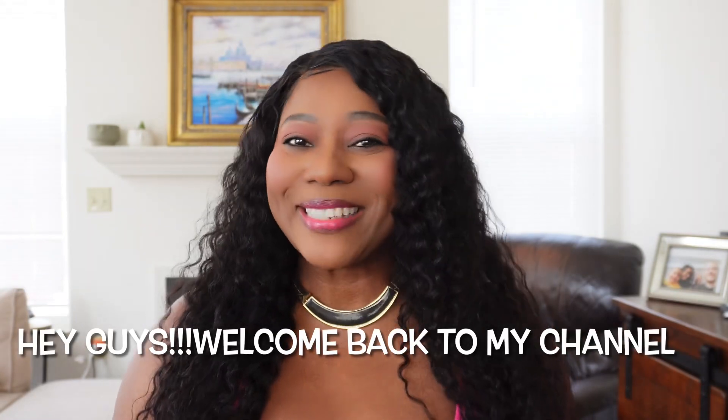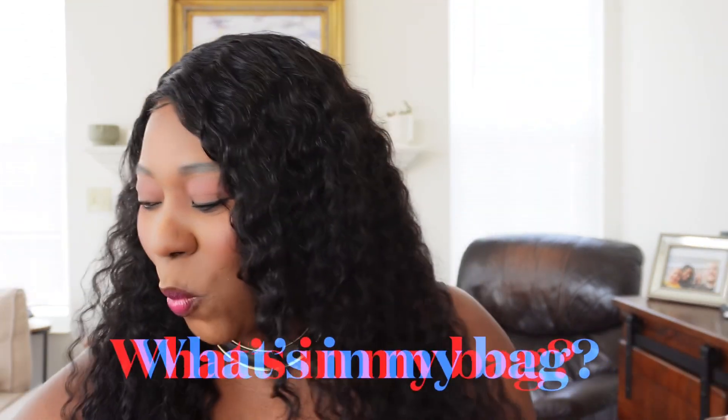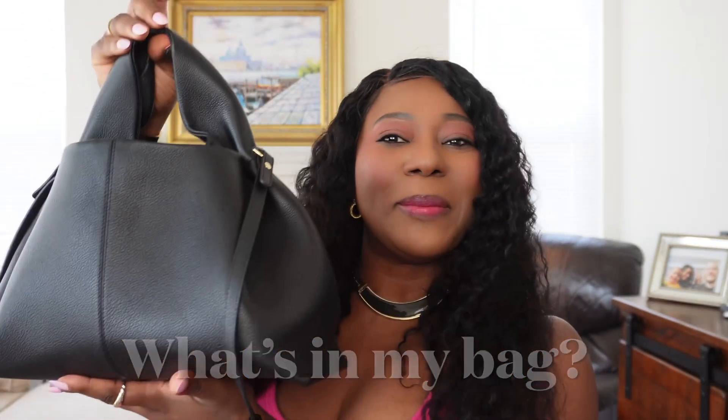Hey guys, welcome back to my channel, or welcome if this is your first time here. My name is Rebecca. I haven't filmed a long form video in so long — I am so excited to be back. I have a new camera, so this is my first time filming a long form video on it. Hopefully the quality is good, but today's video is a 'what's in my bag' for the Polen Numero 9, or number 9 bag.